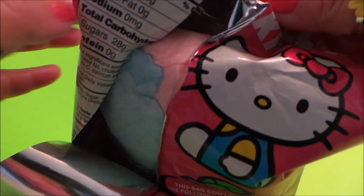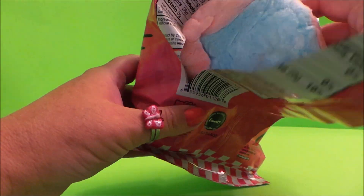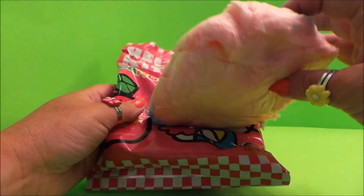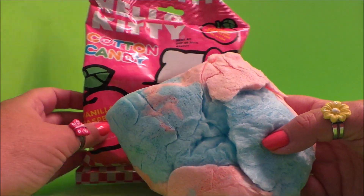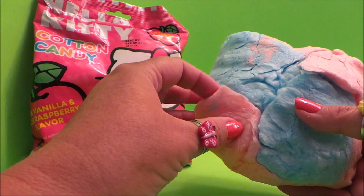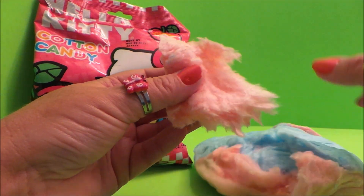As you break it away it becomes fluffier — oh wow, here it is! It feels very squidged together, it's not light and fluffy, but let's see what we can do.